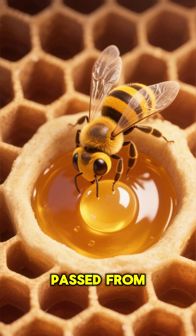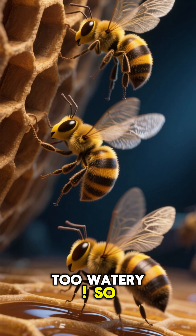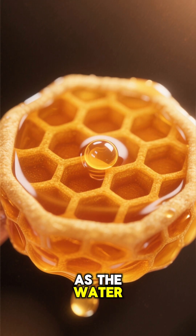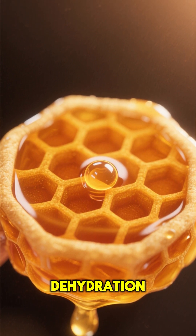After the nectar has been passed from bee to bee, getting more enzymes each time, it's placed into the honeycomb cells. But it's still too watery. So the bees start fanning their wings like tiny helicopters. This creates a breeze that helps the water evaporate. As the water leaves, the nectar gets thicker and turns into the sweet, golden honey we all love. It's like a natural dehydration machine.